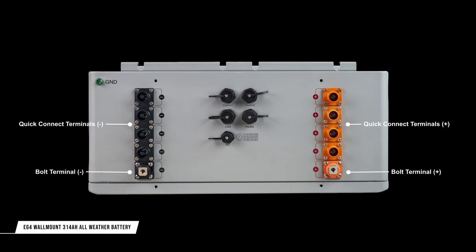Additionally, the batteries feature a screw-down terminal for connection to external power equipment where desired, such as an EG4 charge inverter. All of these power connections feed a 600-amp internal bus bar, enabling up to six batteries to be paralleled to a single inverter with no additional bus bars or equipment required.